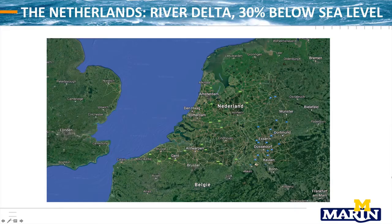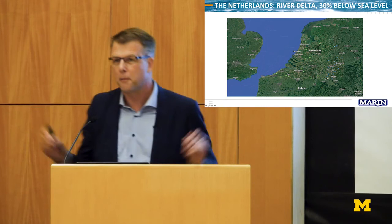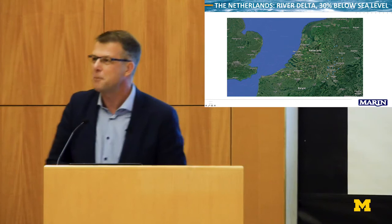Thank you and good morning to you all. I'm in front of you as a humble person because I spoke to a lot of your staff members this morning and I'm really very much impressed by the things you are doing. Also very humble because I'm from a country which is pretty small — the Netherlands. It's smaller than Michigan State, but we have more people. You should realize that this country is approximately 30% below sea level and more than 50% of our country is sensitive to flooding.